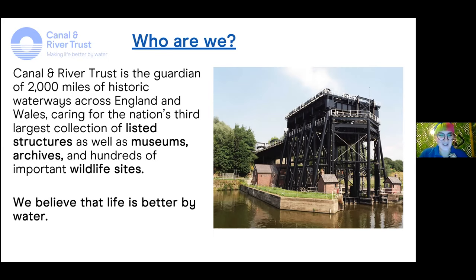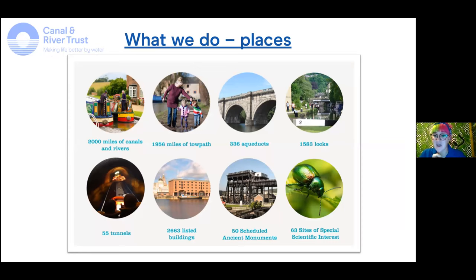A lot of people don't actually know that we have about 63 SSSIs — sites of special scientific interest — within our care. We also have about 50 scheduled ancient monuments. We have the whole infrastructure of grass verge that runs alongside the towpaths, all the buildings, somewhere in the range of just under 3,000 listed buildings. The buildings in themselves form some of the most incredible habitats that we have in urban Leicester and across our waterways.